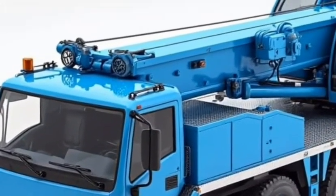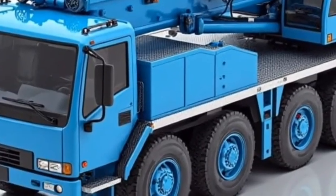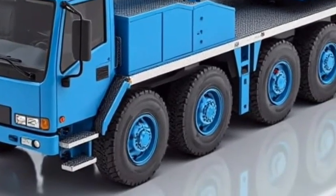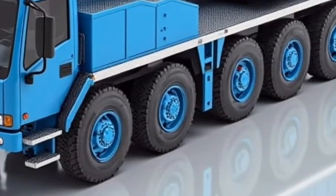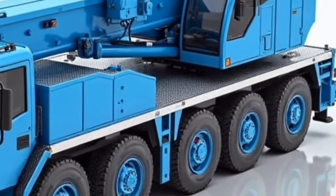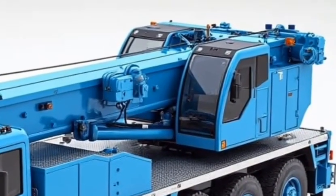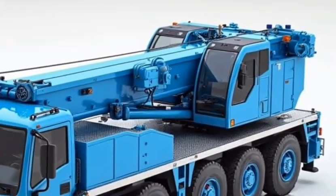As for mobility — yes, it's a crawler crane, so it moves slowly, but it can handle uneven terrain with surprising grace. When it needs to be transported, the entire crane can be broken down into modular components that fit onto standard transport trailers. Reassembly on-site is faster than you'd expect, thanks to Liebherr's clever design.